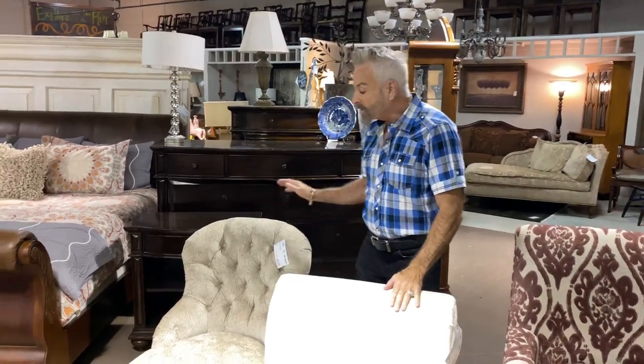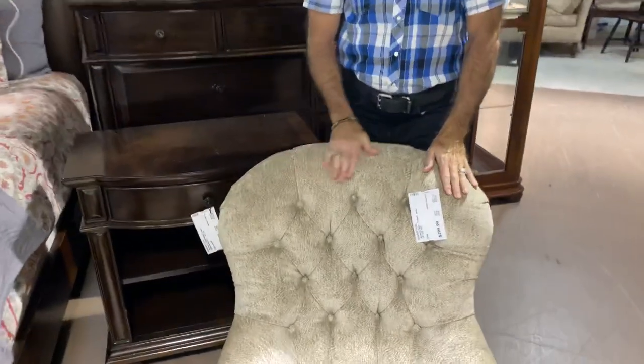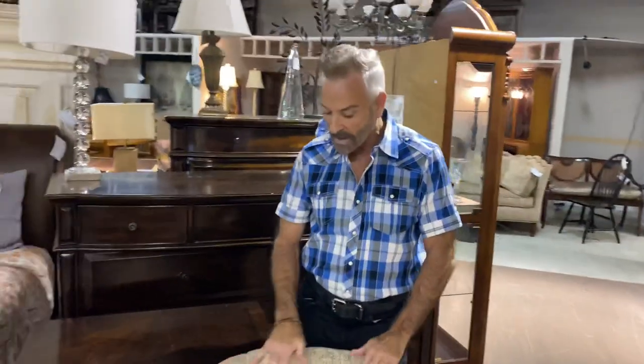Also a small chair that would work great in the bedroom is this marvelous chenille gray and white textured tufted barrel back chair. It is so cute. The price is $239.99. It's in perfect condition — it looks like it just came out of the showroom — and it is small scale, so it would work so great in a bedroom.